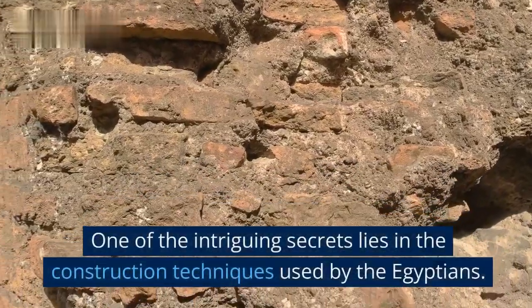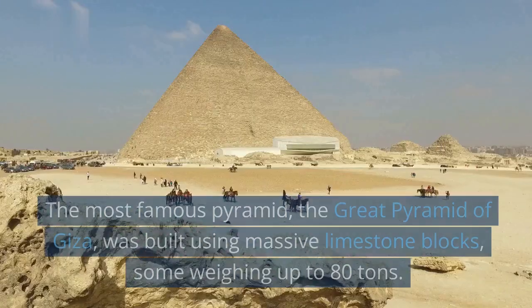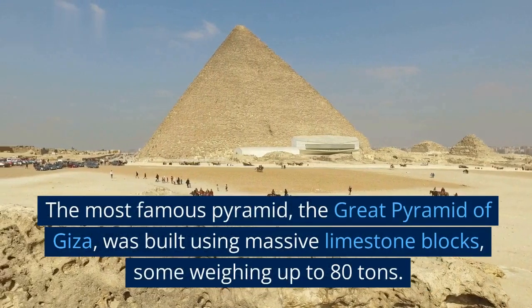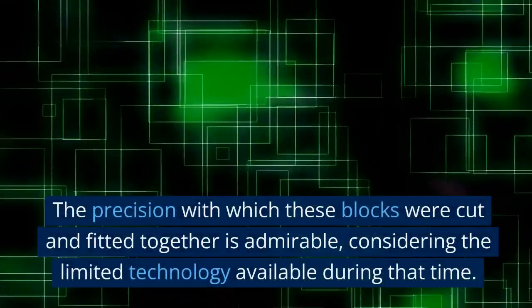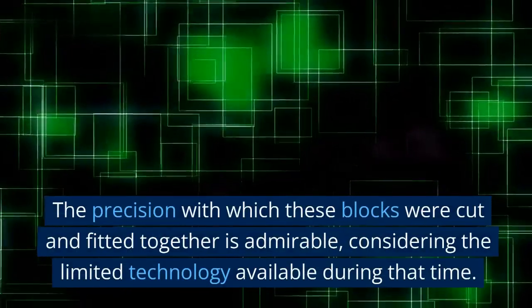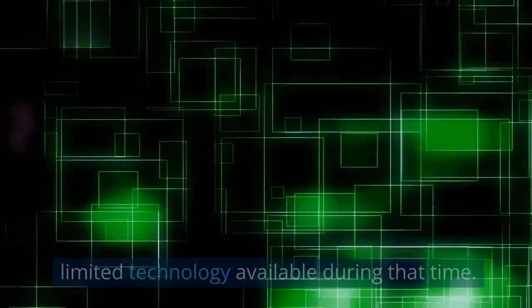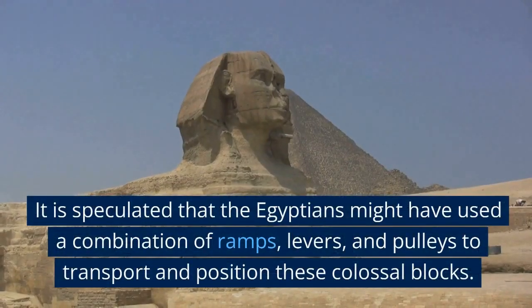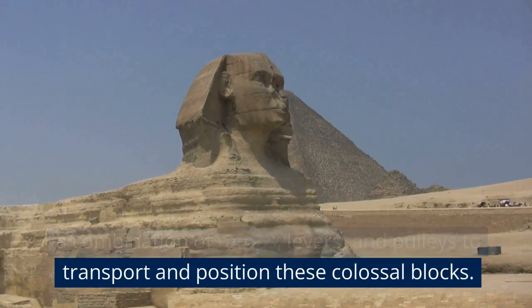One of the intriguing secrets lies in the construction techniques used by the Egyptians. The most famous pyramid, the Great Pyramid of Giza, was built using massive limestone blocks, some weighing up to 80 tons. The precision with which these blocks were cut and fitted together is admirable, considering the limited technology available during that time. It is speculated that the Egyptians might have used a combination of ramps, levers, and pulleys to transport and position these colossal blocks.